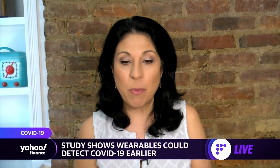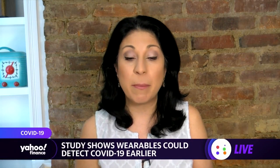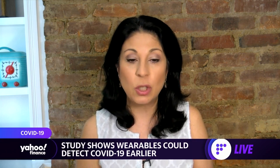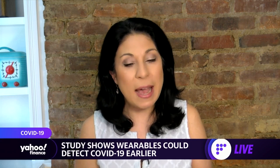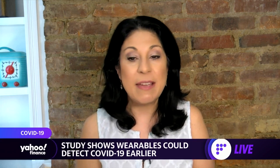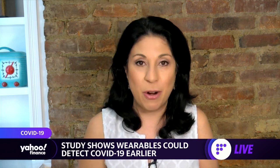Researchers at Stanford University are partnering with wearable device maker Empatica and a COVID-19 saliva test manufacturer, Clinical Reference Lab, to gauge how wearable devices like smartwatches can detect the virus even before symptoms appear. Joining us is Dr. Teja Sweeney Mishra, a research scientist at Stanford University's School of Medicine.